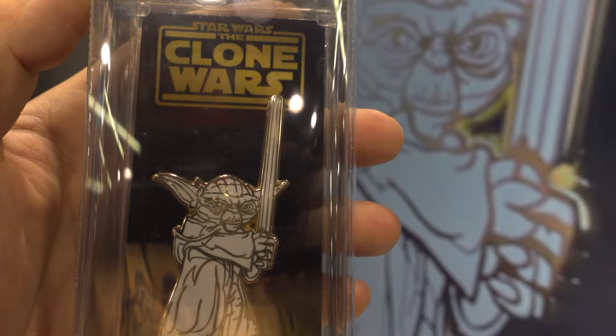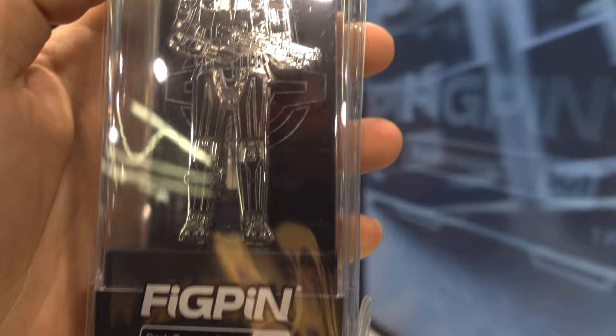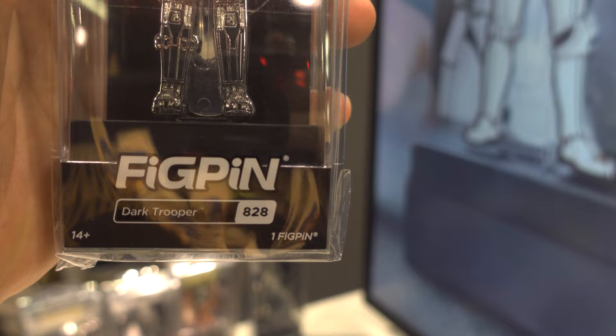We got a Dark Trooper. This is also chromed out. Number 828.